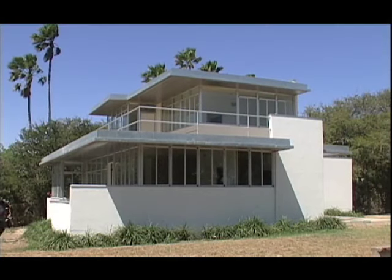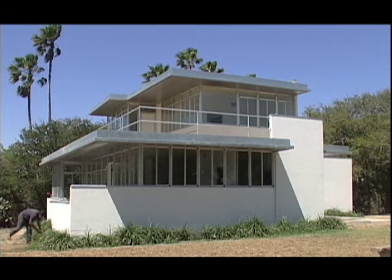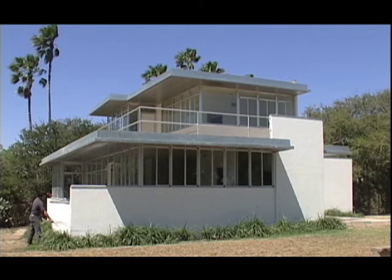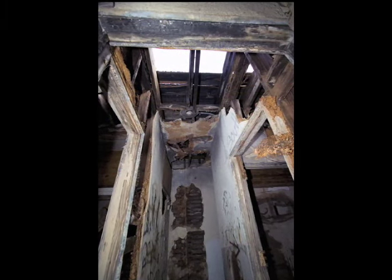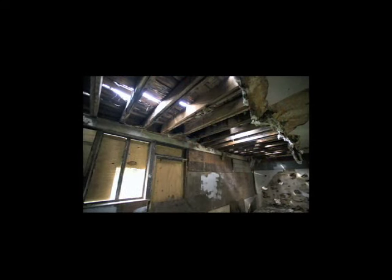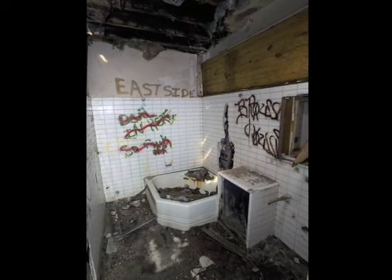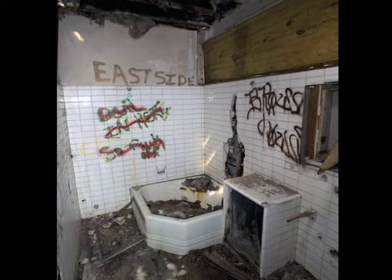This building is very special because it's the only international style single-family home in the state of Texas done by Richard Neutra. It's also the only international style home in Brownsville, period, and it was in a terrible state of disrepair as it had been vacant for over 20 years. So the city decided it was time to at least purchase the building to save it from imminent demolition and then figure out later how to handle getting it fixed.